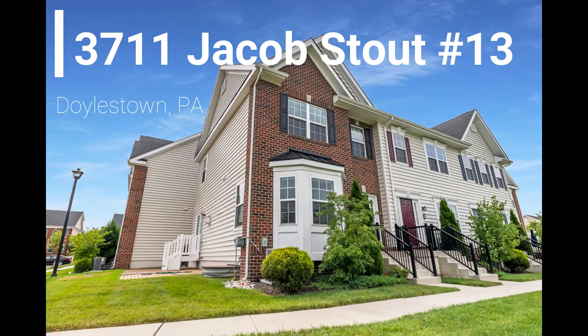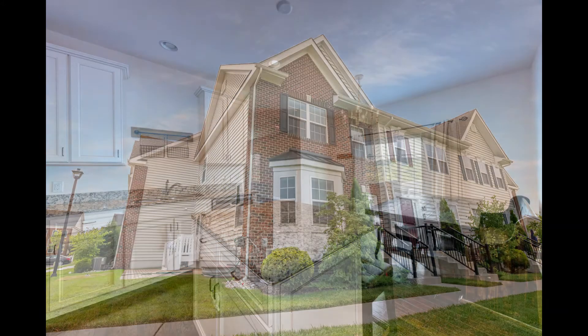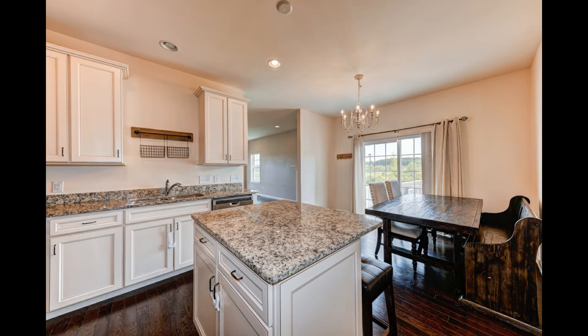Are you a first-time home buyer or a downsizer? Looking for a second home that you can relax in when you come north to visit the kids? Tired of living in the city? This home is a great choice for all of those scenarios.